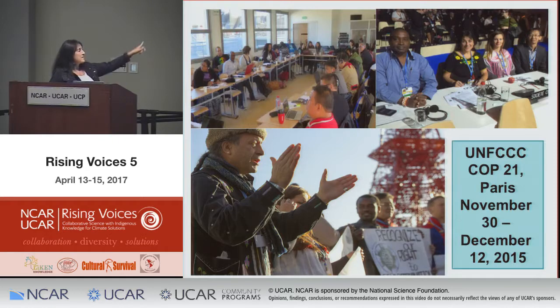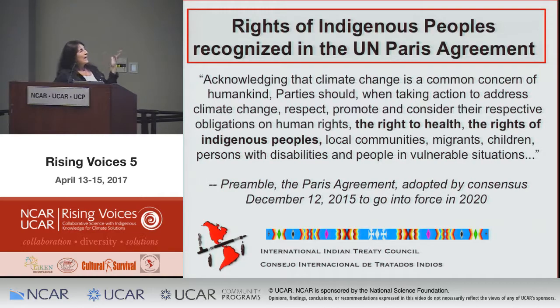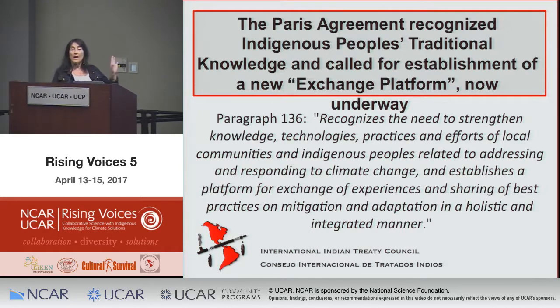At Paris COP21, we had to take to the streets to secure our gains. There are some of us who got into the opening plenary — I heard Barack Obama, Vladimir Putin, Prince Charles, and others speaking live. Amazingly, we were able to get the rights of indigenous peoples recognized in the preamble to the Paris Agreement — the first time an environmental treaty at the United Nations has ever recognized human rights at all, let alone the rights of indigenous peoples. This is now the basis for what we're doing internationally: a new platform for exchange of traditional knowledge of indigenous peoples.